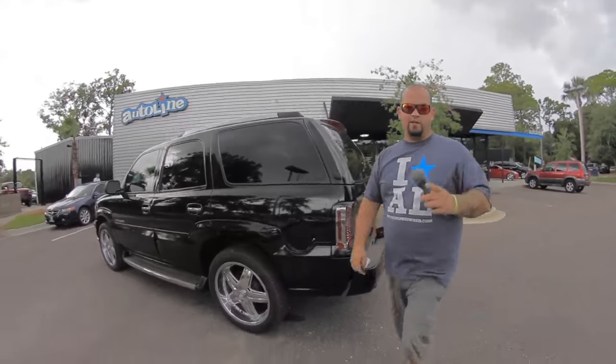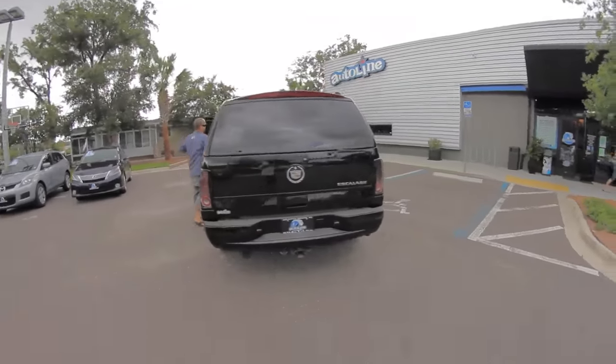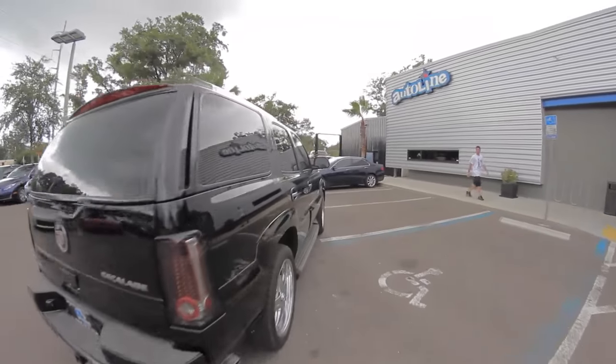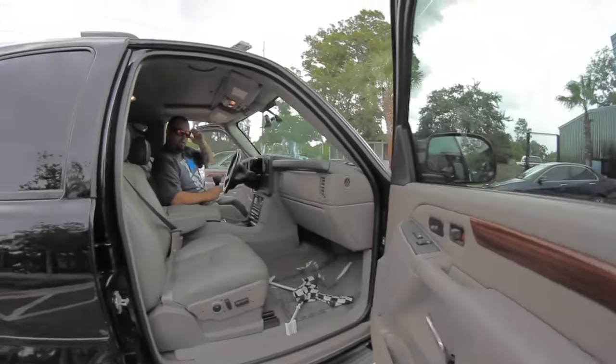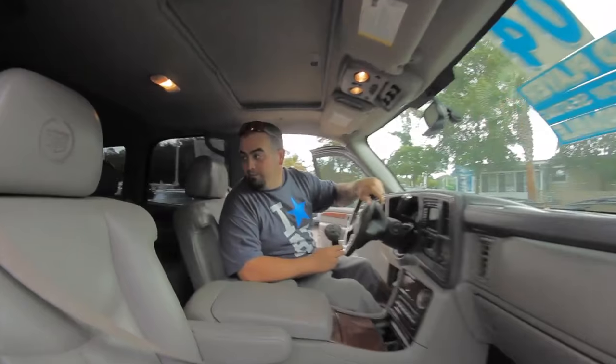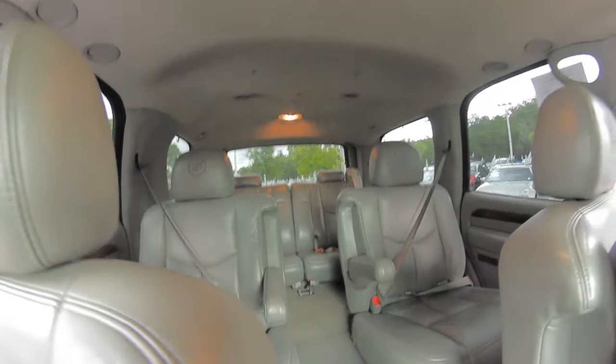Hop inside, let me show you the interior and navigation of the 2004 Escalade. Here it is — a blacked-out Cadillac Escalade with captain seats in the second row, a full bench, and a third row.